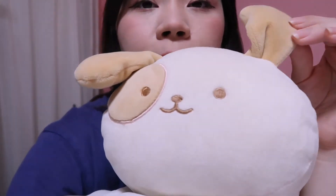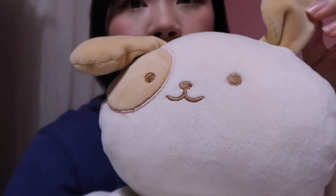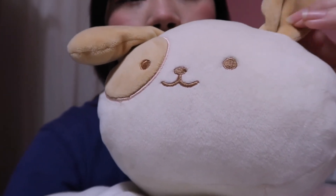This is Bun Bun — my sister got this stuffed animal for me for my birthday one year and I named it Bun Bun. My sister's nickname is also Bun Bun, so my sister is Bun Bun and the stuffy she got me is also Bun Bun.